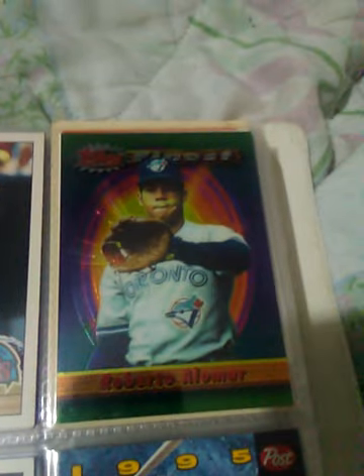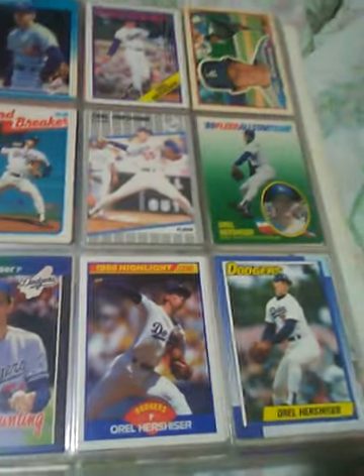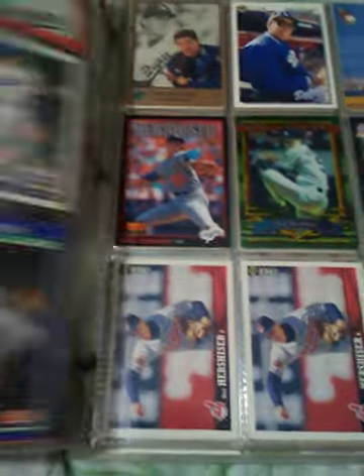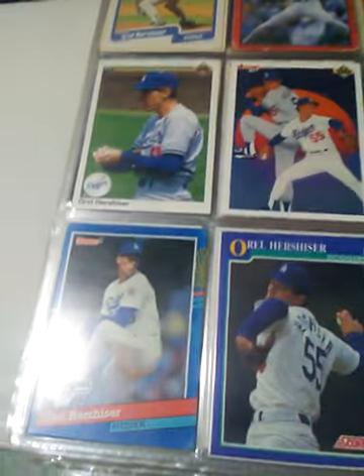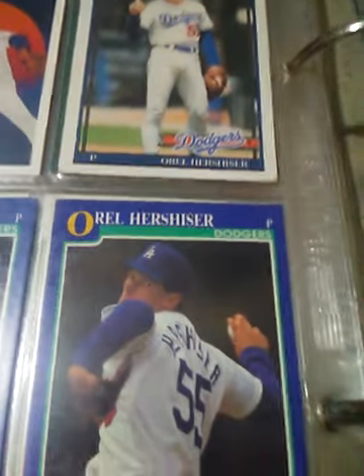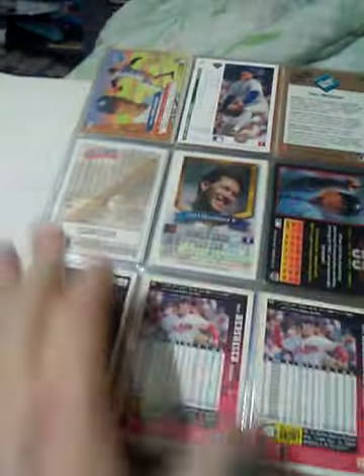Topps Finest — those cards were something back in the day. I don't know if they are now. A few more Alomars. Orel Hershiser — no jokes intended, make up your own joke. Hell of a pitcher. He broke Don Drysdale's record of 59 and two-thirds innings of shutout ball.